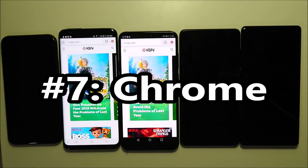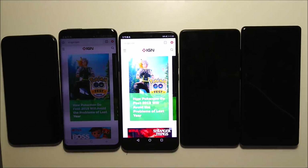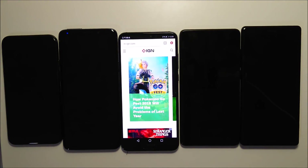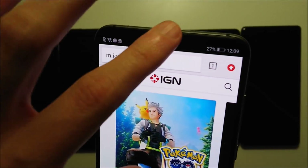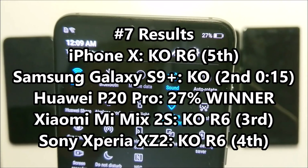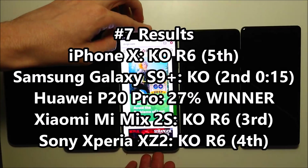Now onto the final test — you guys can see when the phones are going to die. Is it the Samsung? Not yet, actually just a low battery warning there. And yeah, it's dead right there. The winner is the Huawei P20 Pro — amazing job, first place, still has 27% left. I didn't wait for the whole test to run, just waited 15 minutes for the Samsung to die. But still, unbelievable performance there.